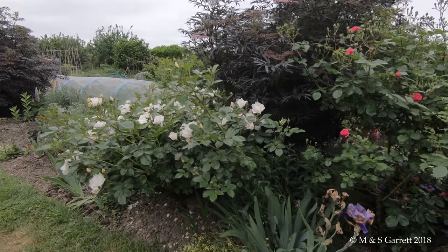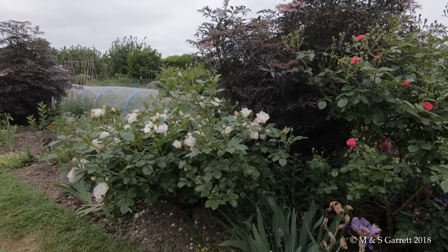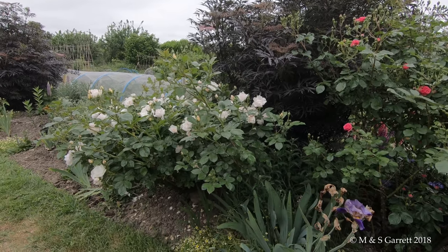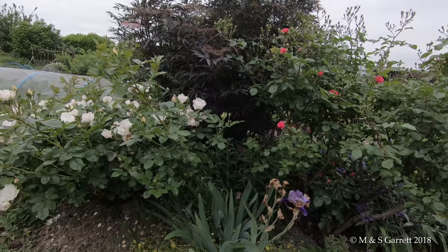Today I'm going to take you for another little wander around our plot, paying special attention to the flowers that are producing quite a show at the moment. It's the first week in June and the flowers are really getting into their own.